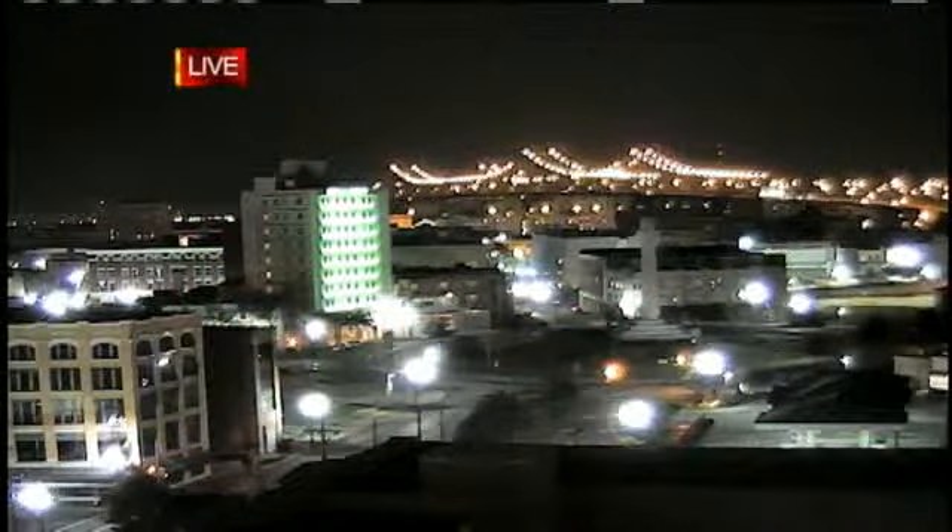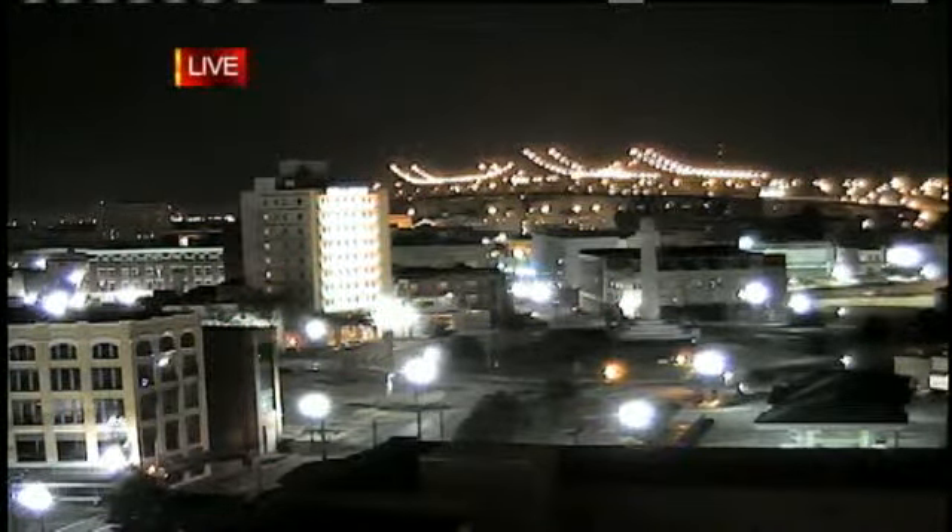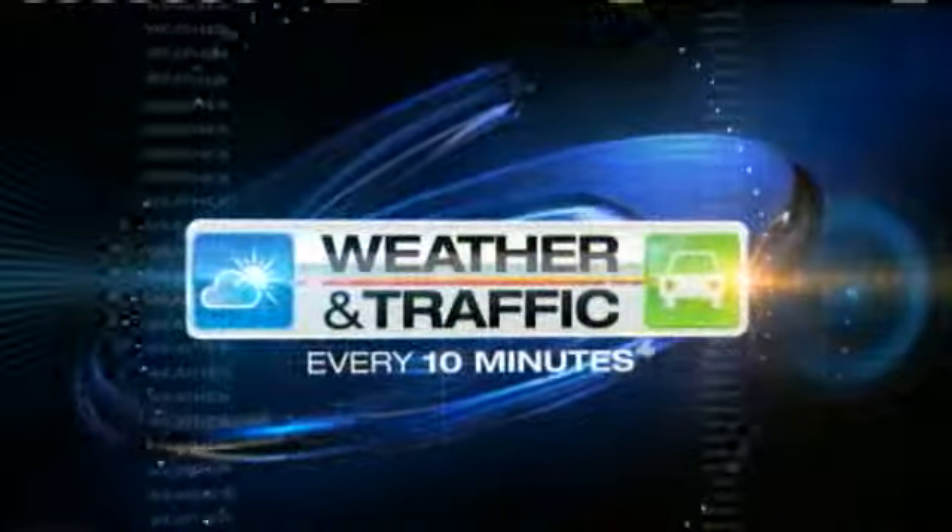Well, at 5:10 this morning, looks like a pretty nice picture as you take a live look out through our Lee Circle camera at the beautiful Crescent City Connection Bridge. But guess what? That picture will soon change. Jake, LA's got your weather and we've got your traffic here at WDSU every 10 minutes.